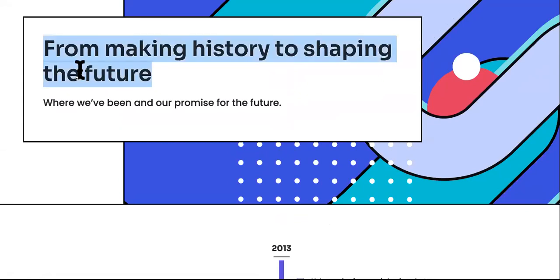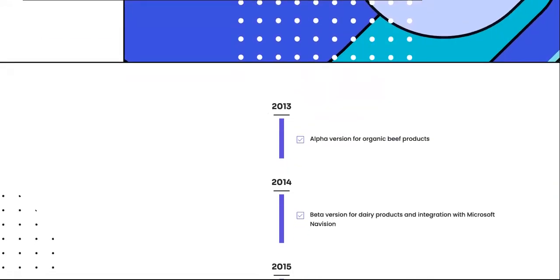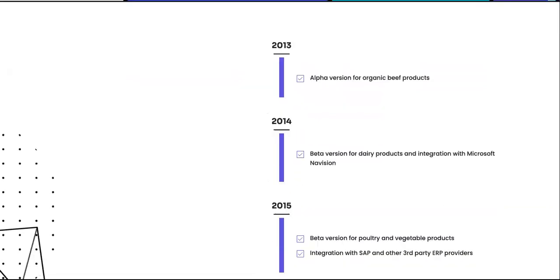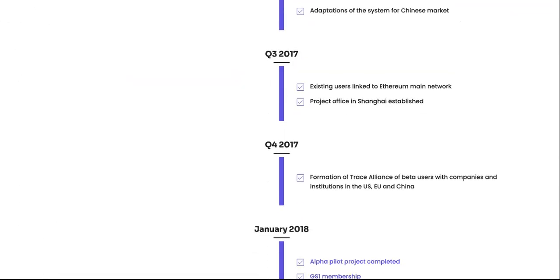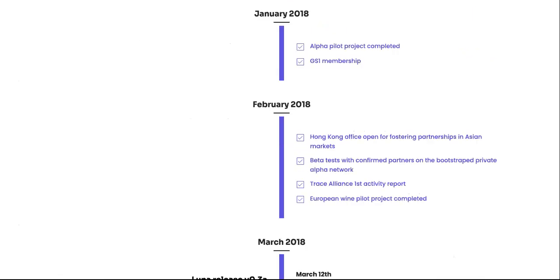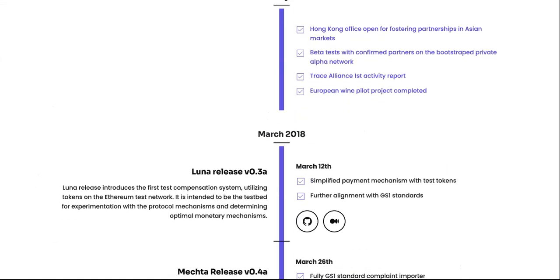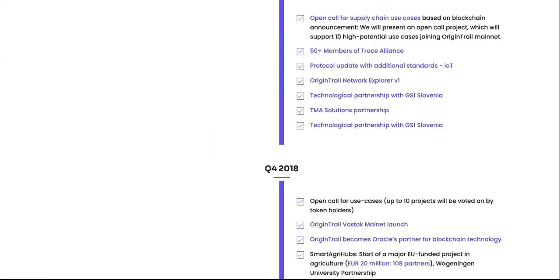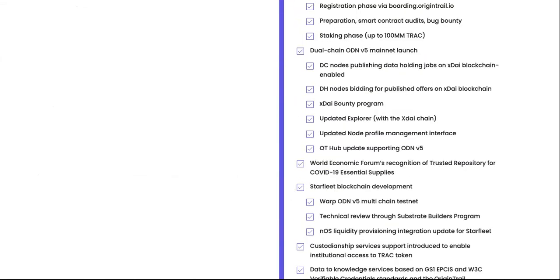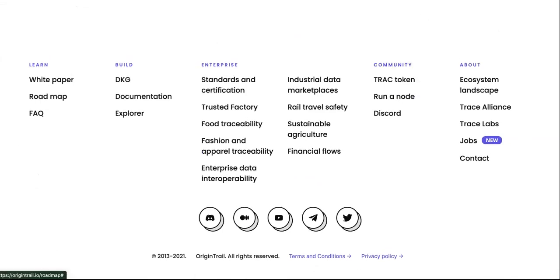From making history to shaping the future — this is the roadmap, my favorite part — where we've been and our promise for the future. I did a video earlier about a cryptocurrency where they were basically saying they can't promise you anything. If you can't make a commitment to yourself, I know you can't make a commitment to me. So here's their roadmap. At least these guys have one; they've been on it for years. It's not brand new. There's nothing skeptical about Origin Trail, in my opinion.